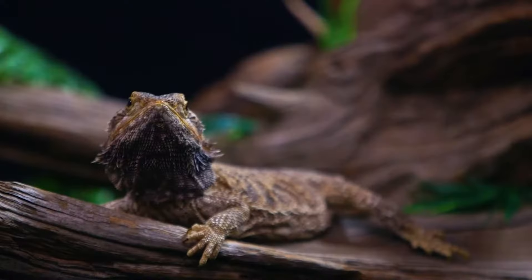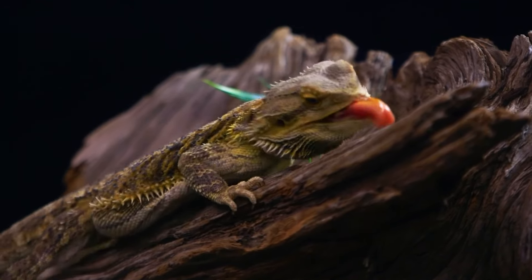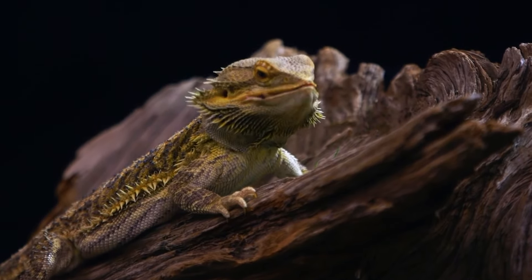Unusual feces. Bearded dragons typically produce solid brown feces. If your bearded dragon's feces are discolored, have an unusual odor, or contain undigested food, it may be a sign of illness.